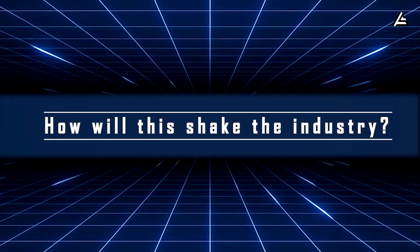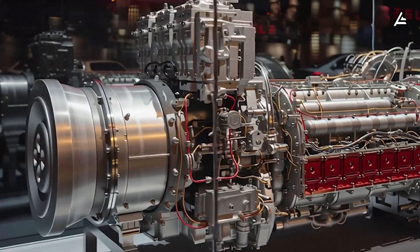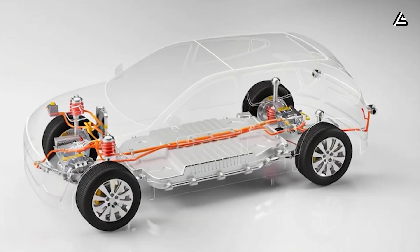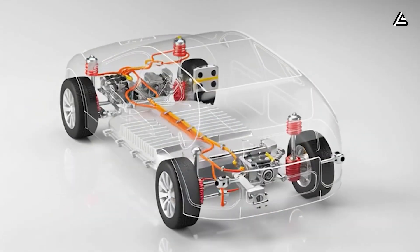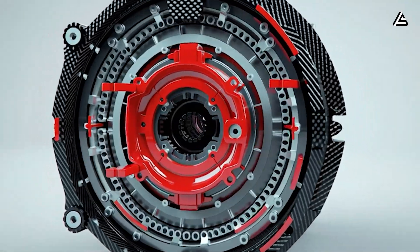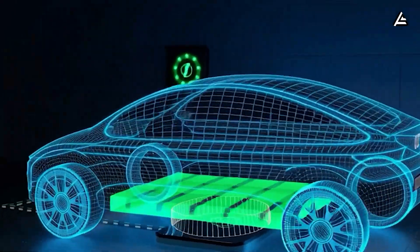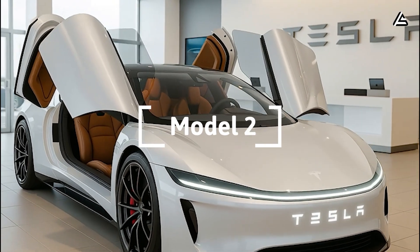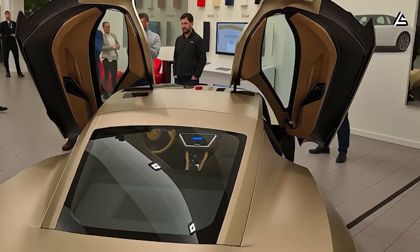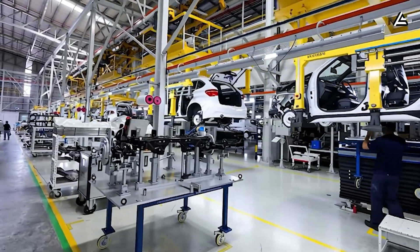How will this disrupt the industry, and what are the real barriers and timeline? If Tesla brings this carbon-wrapped motor to mass production, the impact on the industry could be brutal. For nearly a decade, Tesla has led motor efficiency rankings, often outperforming legacy OEMs by 2 to 4 percent in drivetrain efficiency and by thousands of RPM in rotor speed. A 3 percent efficiency lead can translate into several miles of extra range, smaller battery requirements, and hundreds of dollars saved per vehicle. If the Model 2 combines this motor with cheaper next-gen batteries and reaches an under $20,000 price point, a full-blown EV price war becomes inevitable — and legacy automakers who still rely on suppliers and aging platforms are in the weakest position to fight it.